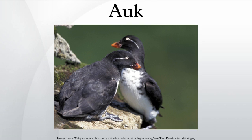Auks live on the open sea and only go ashore for breeding, although some species, like the common guillemot, spend a great part of the year defending their nesting spot from others. Several species have different common names in Europe and North America. The guillemots of Europe are murres in North America; the little auk becomes the dovekie. Some species, such as the uria guillemots, nest in large colonies on cliff edges, others like the cepphus guillemots breed in small groups on rocky coasts, and the puffins, auklets and some murrelets nest in burrows.